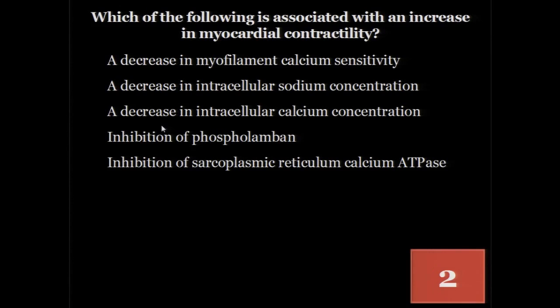The majority understood this was inhibition of phospholamban. Phospholamban is essentially a SERCA brake — it tonically inhibits SERCA. SERCA is important because it moves calcium from the cytosol into the sarcoplasmic reticulum, and contractility is all about calcium transients. By taking off this brake when phospholamban is phosphorylated, you increase SERCA's ability to move calcium, allowing potentiation of contractility. This is also a mechanism by which inotropes work through beta-adrenergic activation.